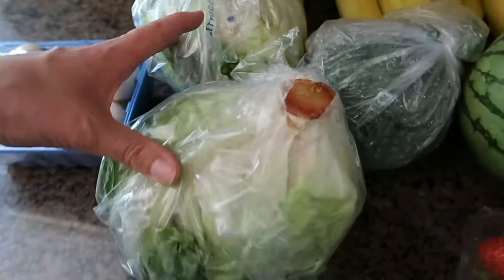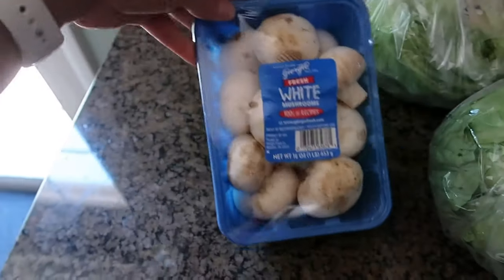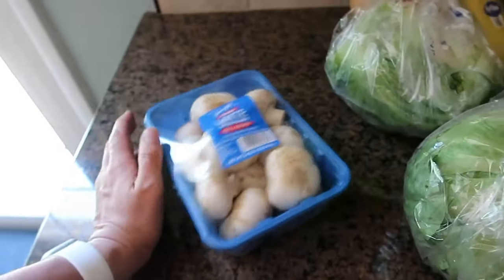Two heads of iceberg lettuce and whole white mushrooms for the kebabs — I think that's everything! I hope you liked seeing what I got this week and that my meal plan was helpful, and maybe you can put some of these meals on your menu for next week. If you liked this video, make sure to give it a thumbs up and don't forget to click subscribe if you want to see more from me in the future. I'll see you next time — bye!